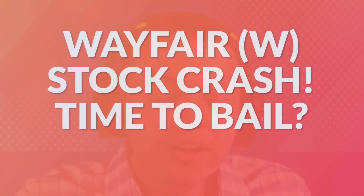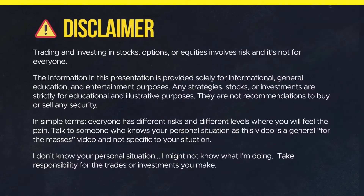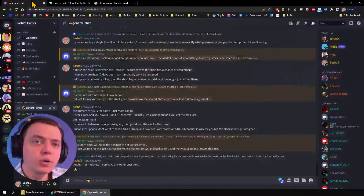All right, so happy Friday, maybe happy Saturday, depending on when you're watching this. Today we're going to go ahead and take a look at Wayfair — the stock is breaking down below that $100 level. So the question is, is it time to bail? Because is there a crash around the corner? We're going to go ahead and check that out here real quick.